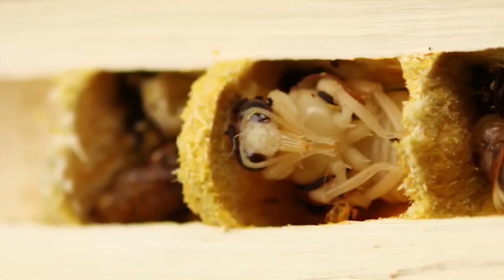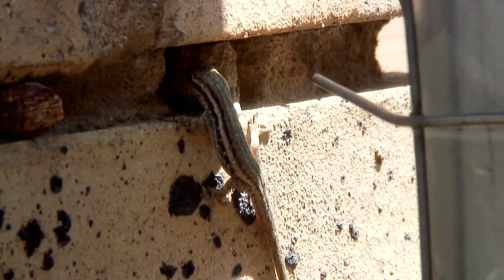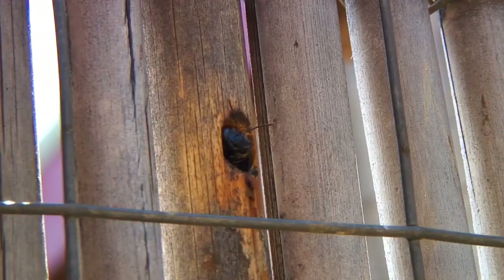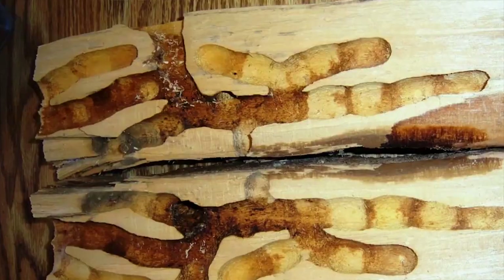Another consequence of laying the eggs in this order is that the male larvae will be first on the menu for any predators, such as woodpeckers or lizards — that is, if these invaders can reach them.